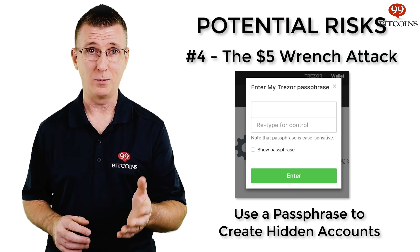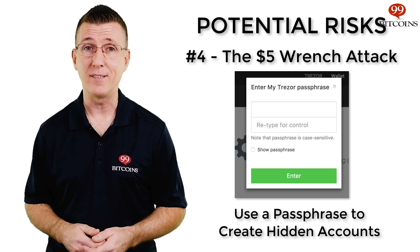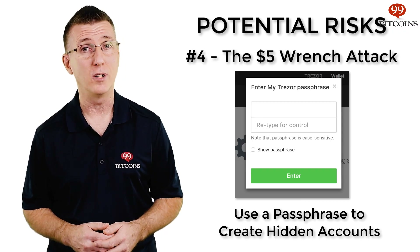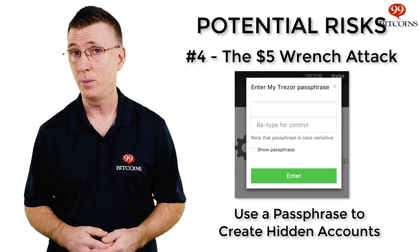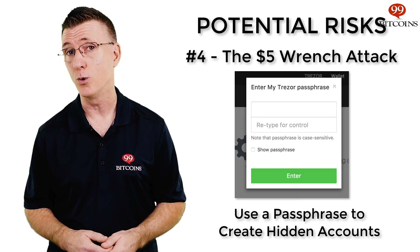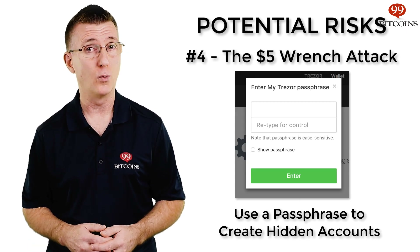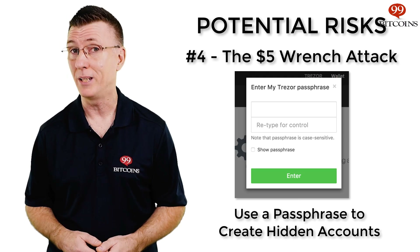Another very unusual but possible attack is the $5 wrench attack. This refers to when someone physically threatens to hurt you if you don't hand over your hardware wallet and unlock it with your pin code. In order to protect from these kinds of physical attacks, certain wallets, such as Trezor, allow you to add another layer of protection called a passphrase. This means you'll be requested to add an additional passphrase after the pin code. You can set it up so that different passphrases will show only certain accounts on your wallet. So imagine having a dummy account with only a small amount of coins and a real account with the majority of your funds. When someone forces you to unlock your wallet, you can use the dummy passphrase and it will seem as though the wallet only holds a small amount of coins, not revealing your complete holdings.